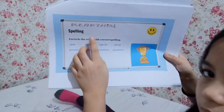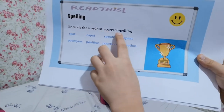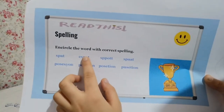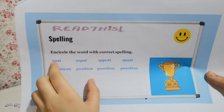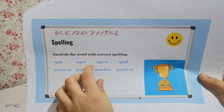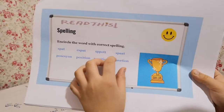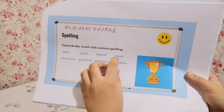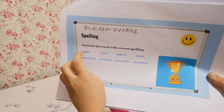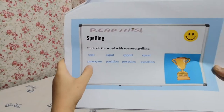Spelling — encircle the word with the correct spelling. Spat. The answer is Spat — the first one.